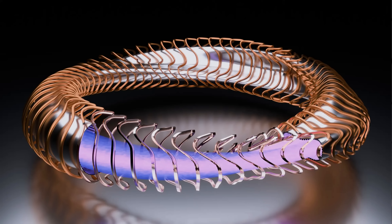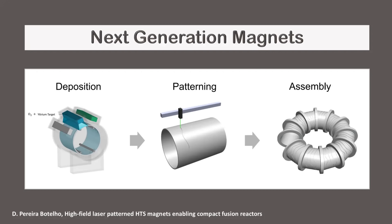Stellarators require irregularly shaped magnets to confine plasma, and these are expensive to fabricate using traditional methods. In theory, costs could be reduced by placing alternating layers of superconductor and insulator onto a rotating tube by an additive process. However, this is a new technology and therefore needs more experimentation.